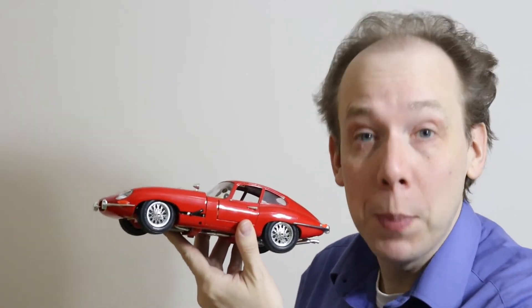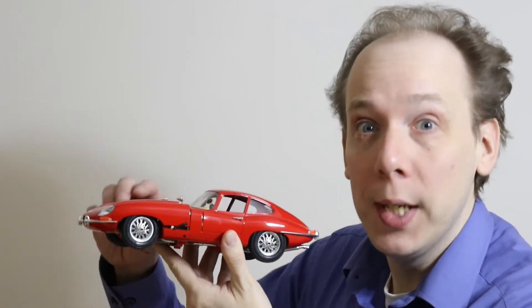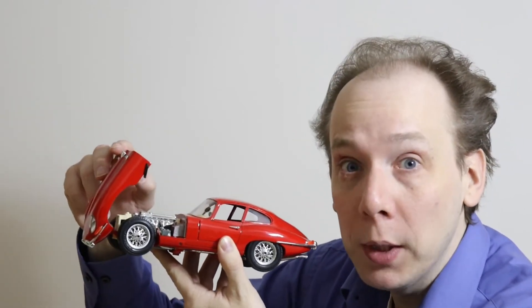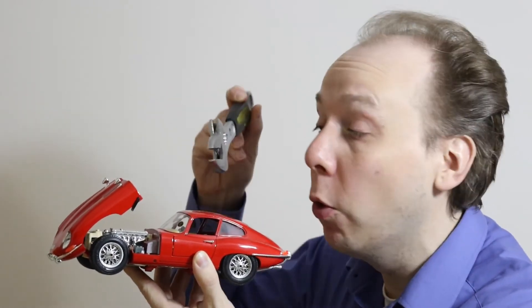Hello there, this video includes tips for buying a used car. Is the car you might buy fighting fit or falling apart? Are there enormous bills just around the corner? The MOT history helps answer these questions and I'll show you what to look for.